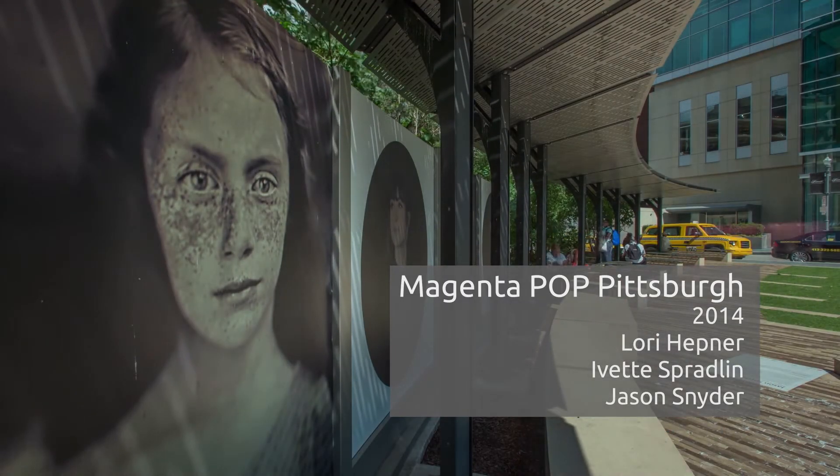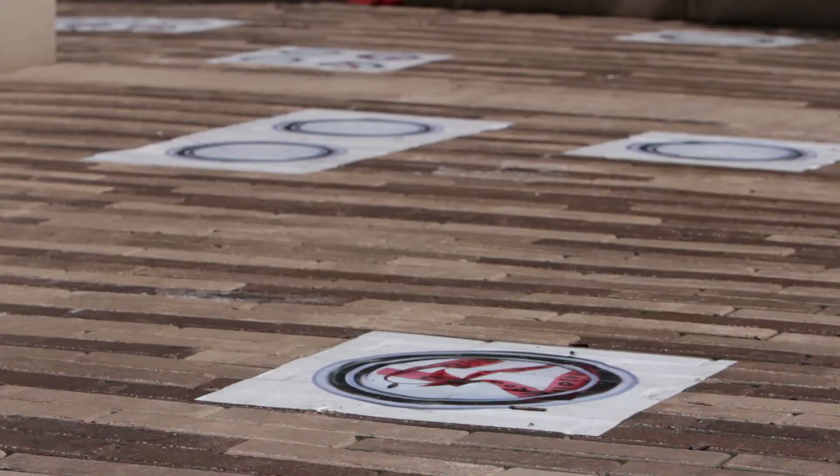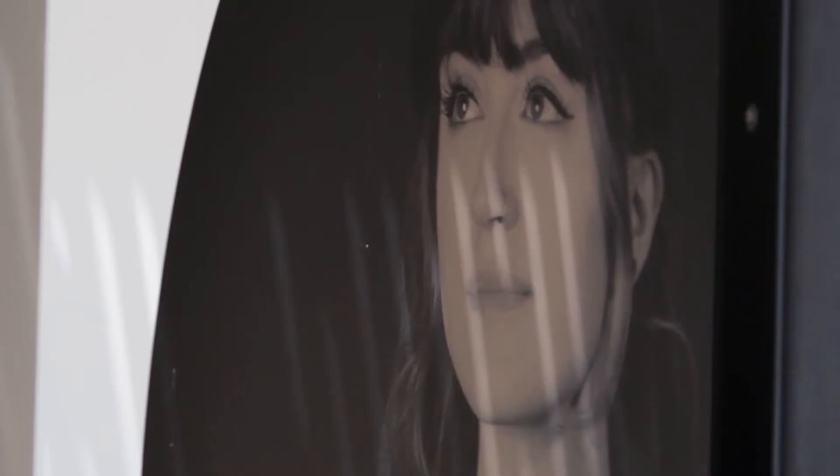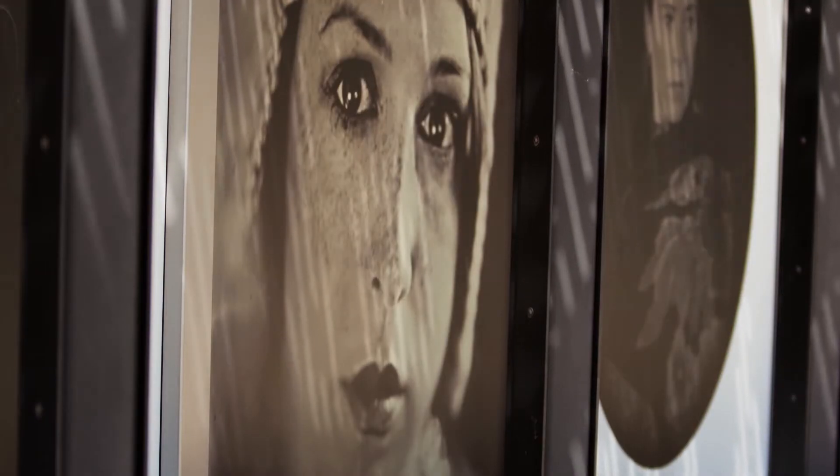Here we are at Triangle Park. This is a temporary installation. It's one of those places where you have a repeat audience that comes back again and again, so I love the idea of a temporary installation being the solution there.